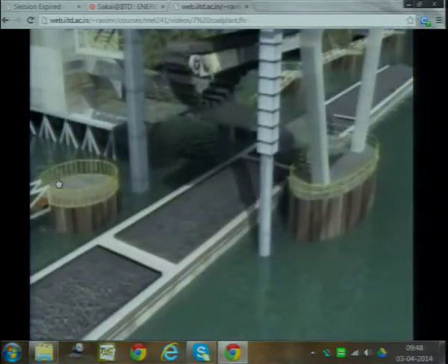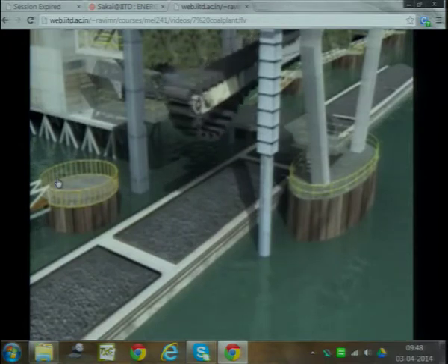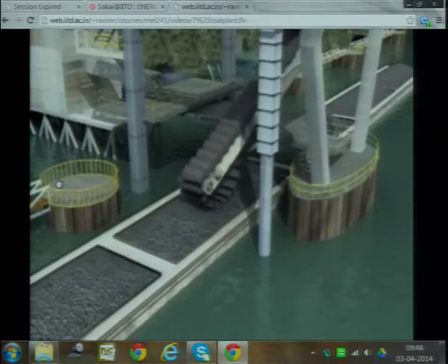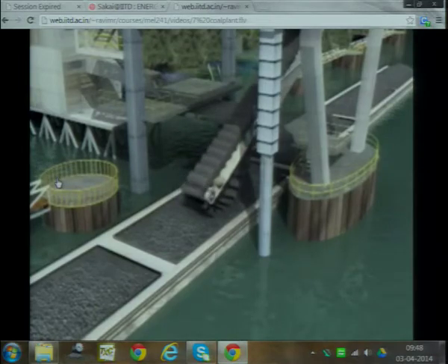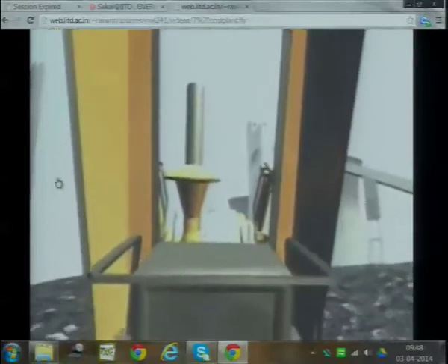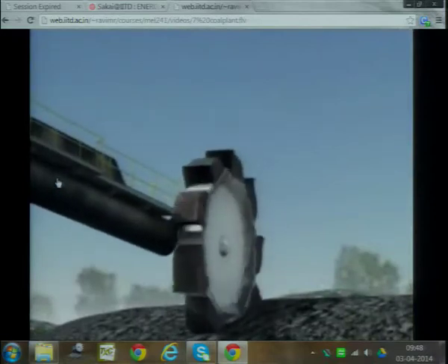Generating electricity requires a fuel source. At this plant, the fuel source is coal, which arrives mainly by barge, but also by rail and truck. Each barge delivers 1,500 tons of coal, enough to keep the plant running for a couple of hours. The plant uses about 21,000 tons of coal each day, so over a million tons of coal is stockpiled next to the plant.